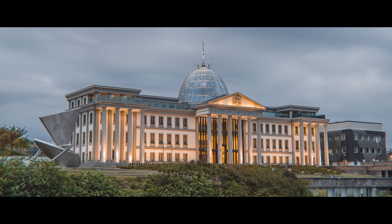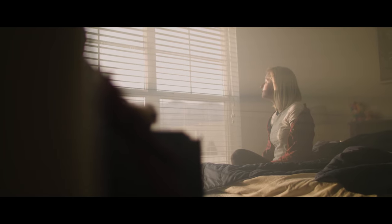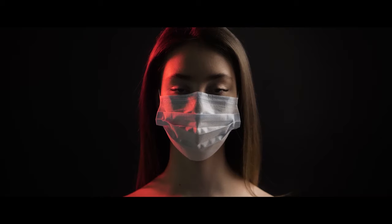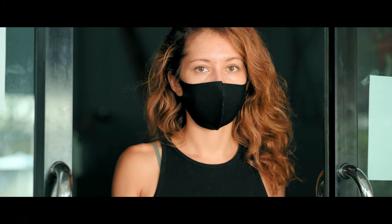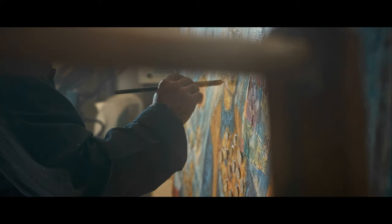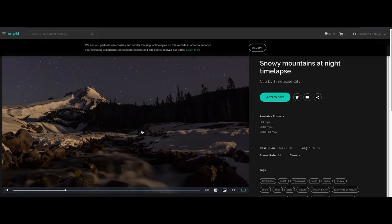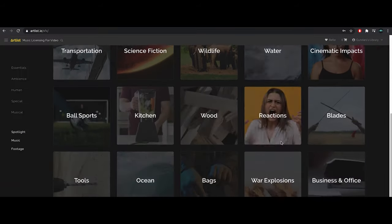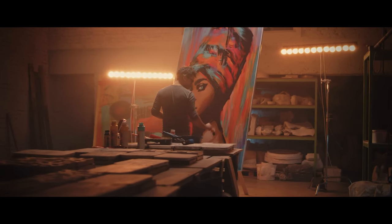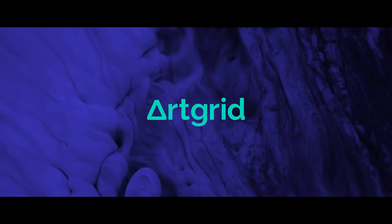A couple of weeks ago, the government of Latvia declared new restrictions, where one of them was that photographers and videographers could not go out for photo and video shoots. This basically meant that we couldn't do our job. In times like these, you gotta be creative, so what I decided to do is create a full YouTube video just by using stock footage from Artgrid, as well as music and sound effects from Artlist. And while we're at it, let's also do a review of this company to see whether it's worth getting. Ladies and gentlemen, I present you a review of Artlist and Artgrid.